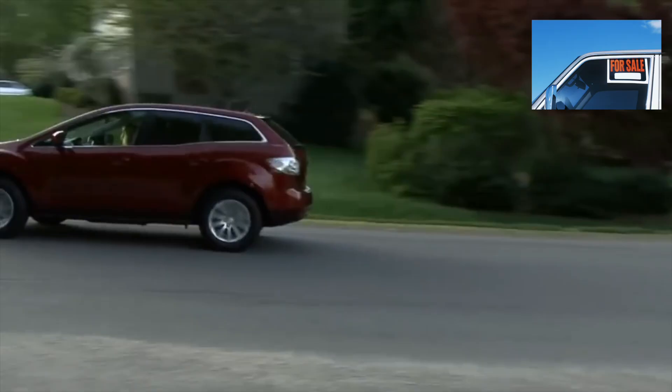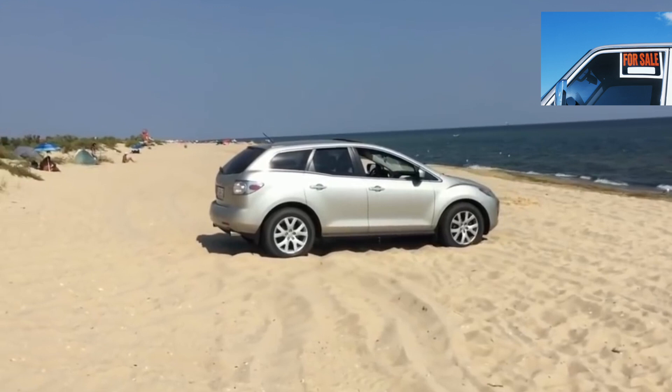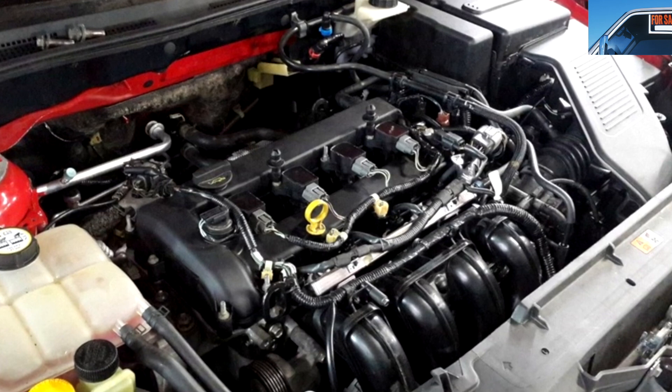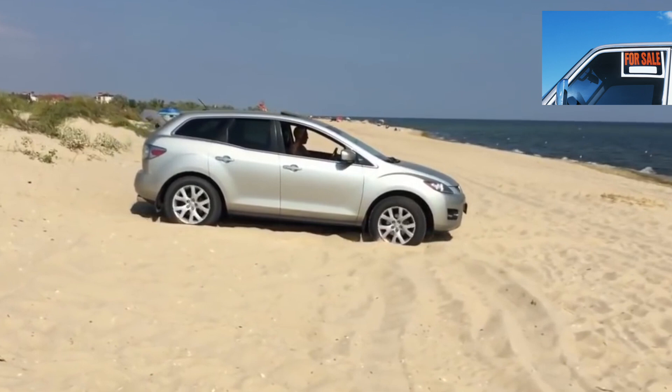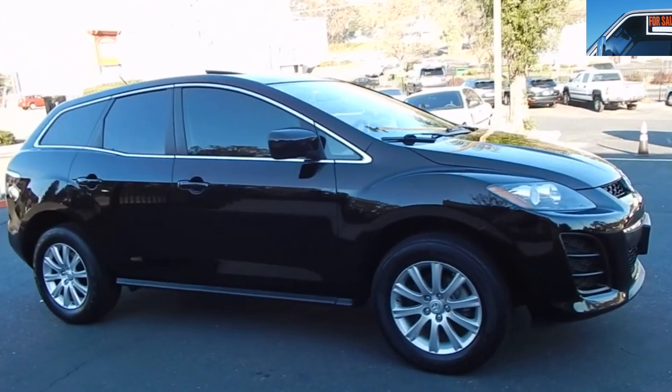For the 2.3 engine, the consumption rate of engine oil is up to 1 liter per 10,000 kilometers, but unfortunately you will find out the real expense only after the purchase. According to owner reviews, sharp oil losses are possible without the sensor being triggered. Therefore, it is recommended to regularly manually check the oil level in the engine.